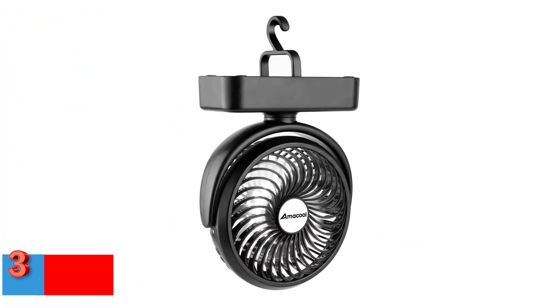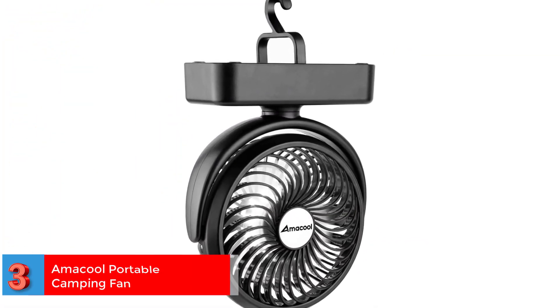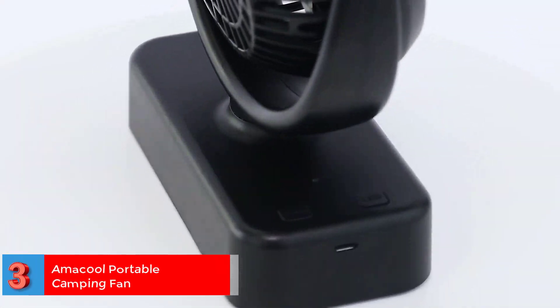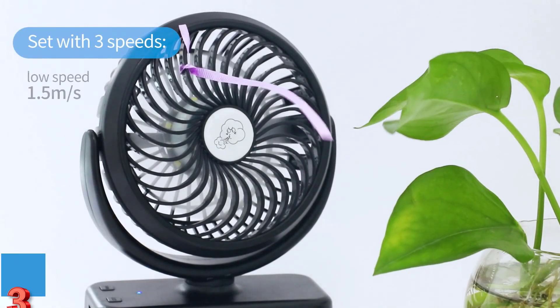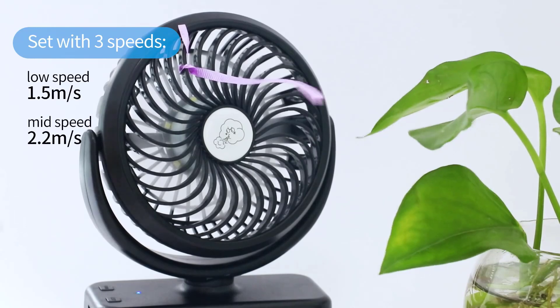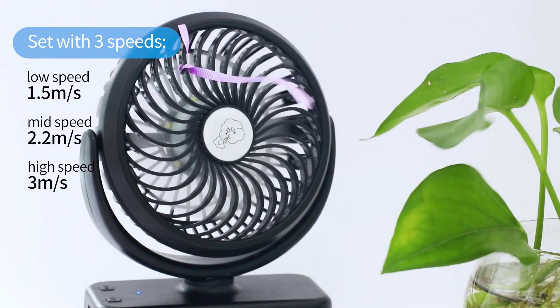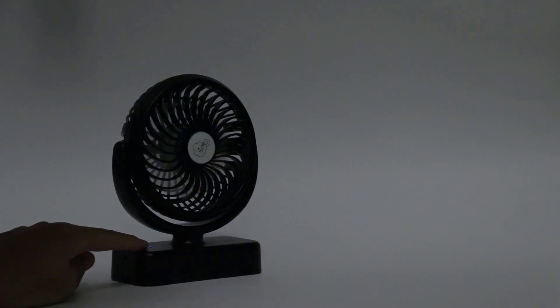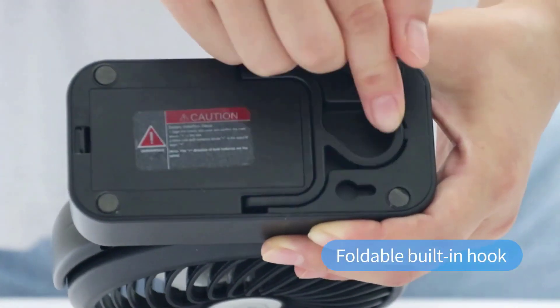Number 3. Best Versatile Design — Amacool Portable Camping Fan. Don't let the summer heat bring you down. Go out and do what you love — Amacool Portable Camping Fan has your back. It is a versatile 3-in-1 fan designed to work as a tent fan, camping light, and an aroma diffuser. While the fan circulates the air evenly, the light illuminates your tent, and the aroma diffuser repels mosquitoes.